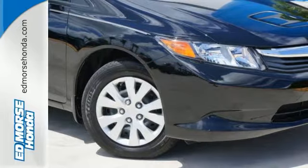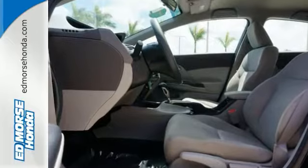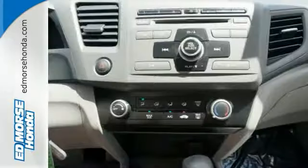It's no secret that one-owner vehicles like this one are worth more because they are consistently driven and well maintained. This Civic is Honda certified and comes with two factory warranties.